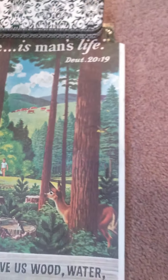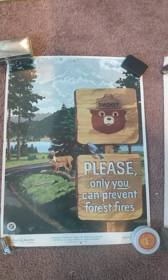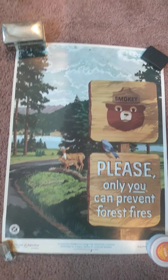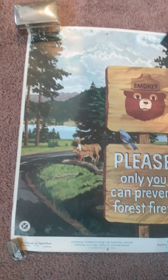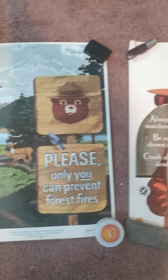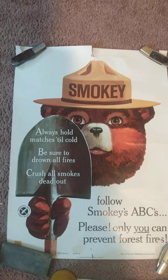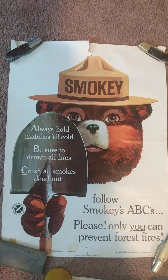Here's the next one — classic Smokey the Bear: 'Only you can prevent forest fires.' The condition on this one is actually not bad; there's a little hole there but pretty cool artwork. Again early to mid 50s. Here's another one — now we're starting to get to the recognizable imagery.